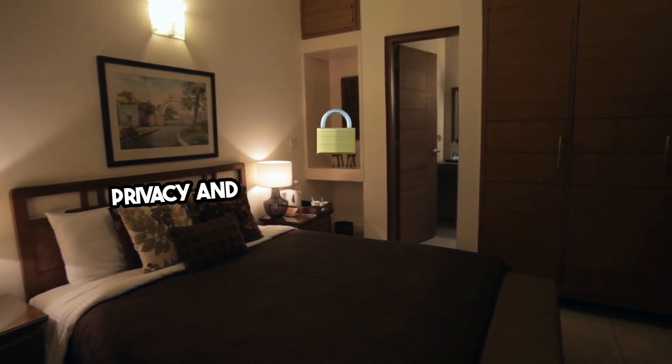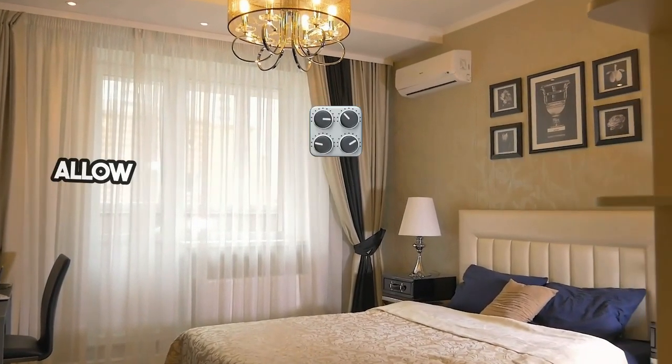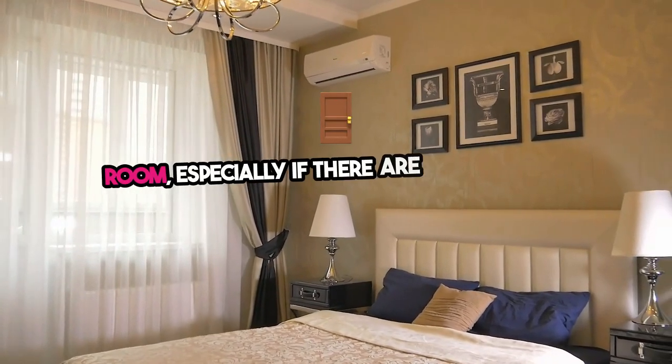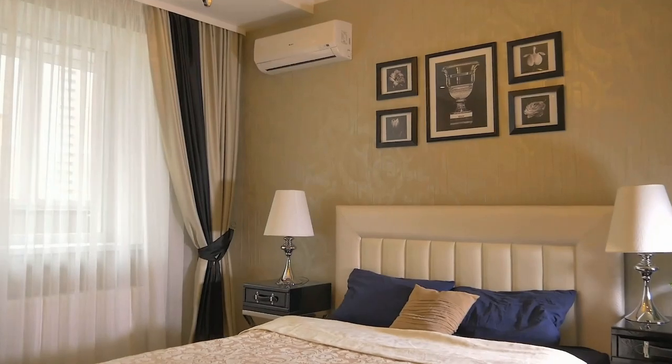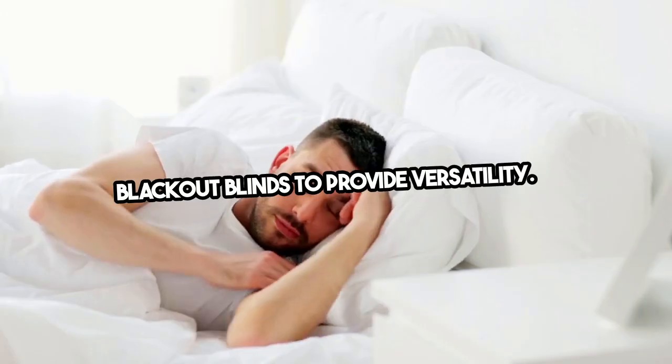Five: privacy and the ability to block out light are essential for a good night's sleep. Invest in high-quality blackout curtains or blinds to allow guests to control the light levels in the room, especially if there are street-facing windows. Hotel touch: layer sheer curtains with blackout blinds to provide versatility.